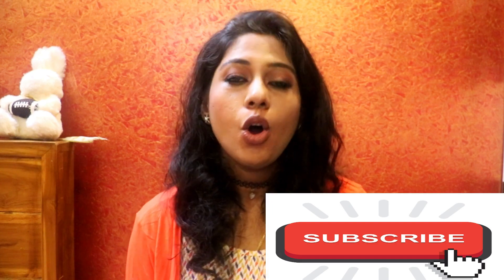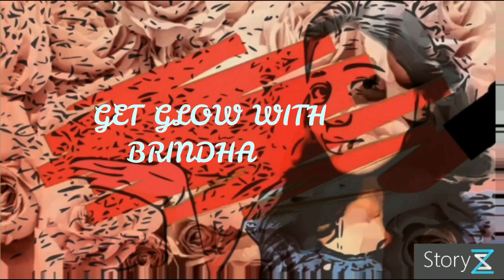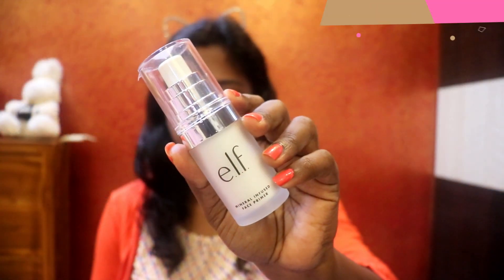Hey guys, welcome back to my channel. Today I'm going to be creating this new brownish kind of makeup look. This is extremely light on your skin and you can use this as your daily go-to kind of makeup. If you really like this look, please do continue watching. If you're watching me for the first time, don't forget to hit the subscribe button below and click on the notification bell. So without further ado, let's get into the video.